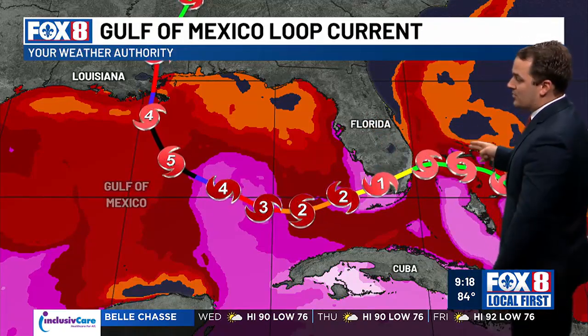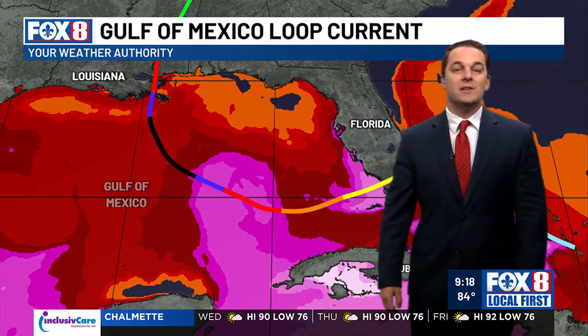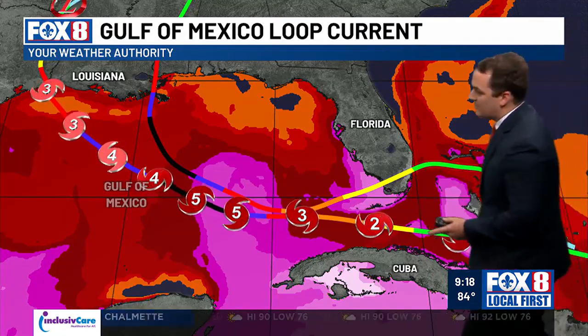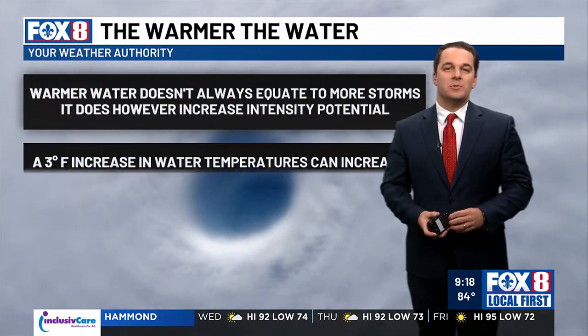Two big storms that we know of went over this loop current back in 2005. The first one went over South Florida as a tropical storm and jumped to a Category 5 as it crossed that loop current — that would be Katrina. Then a few weeks later, Hurricane Rita moved into the Florida Straits as a tropical storm, crossed the loop current, and jumped to Category 5. That goes to show you the potential for hurricanes and tropical storms when they move over that really deep warm water of the loop current.